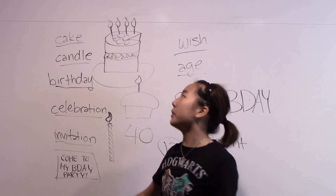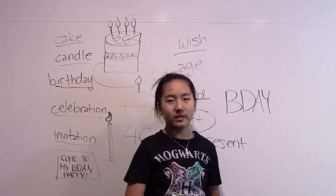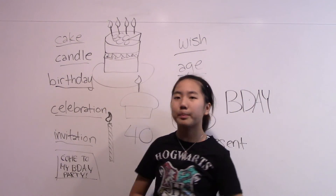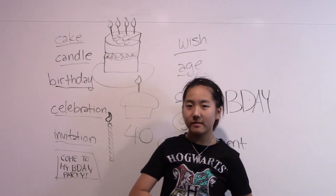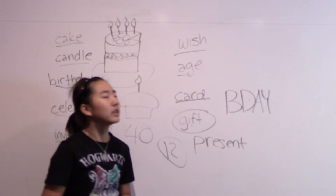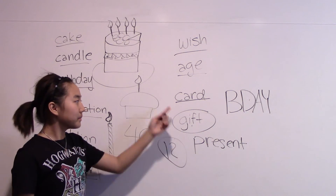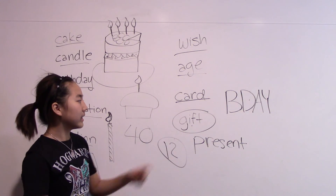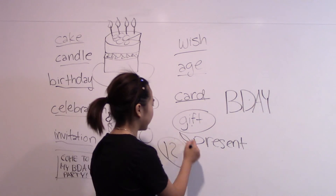So now let's review all of the words. Cake. Candle. Birthday. Celebration. Invitation. Wish. Age. Card. Gift. And present. These two basically mean the same thing.